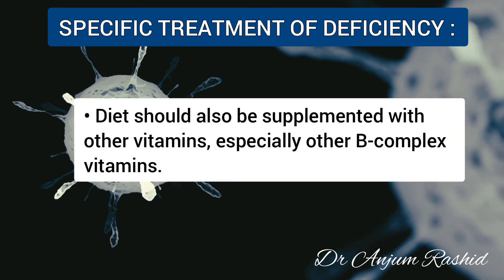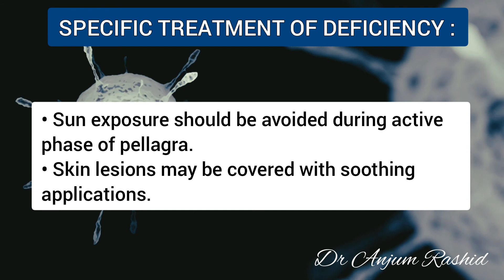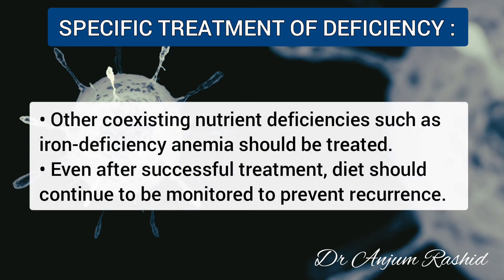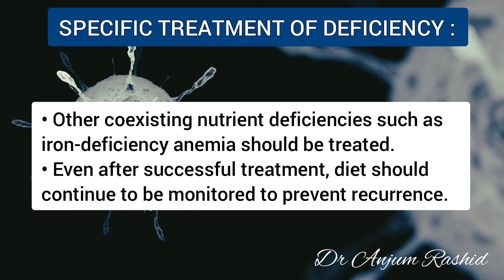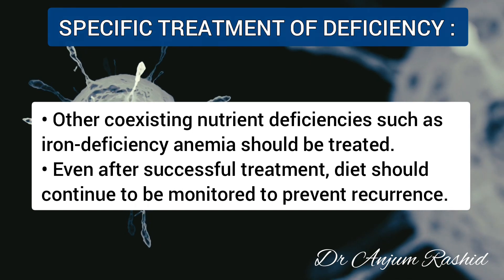The diet should be supplemented with other vitamins, especially B-complex. Sun exposure should be avoided during the active phase of pellagra, and skin lesions may be covered with a soothing application. Other coexisting nutrient deficiencies such as iron deficiency anemia should also be treated. Even after successful treatment, diet should be monitored to prevent recurrence.